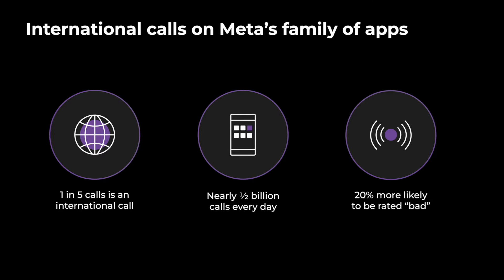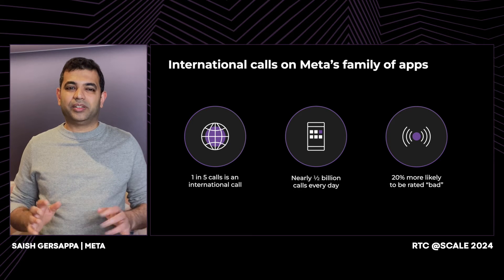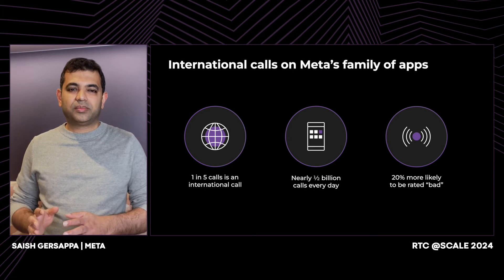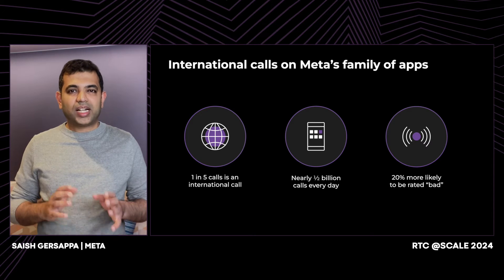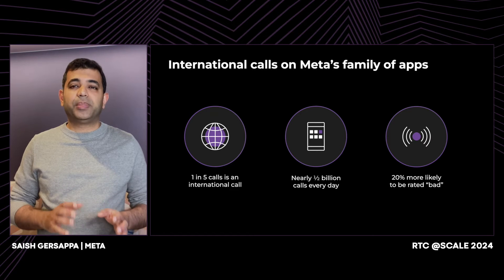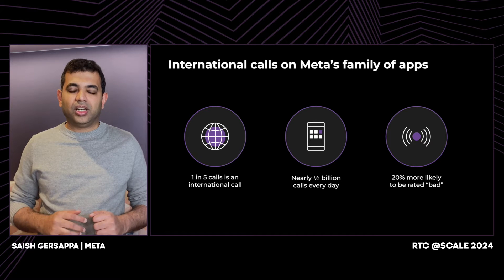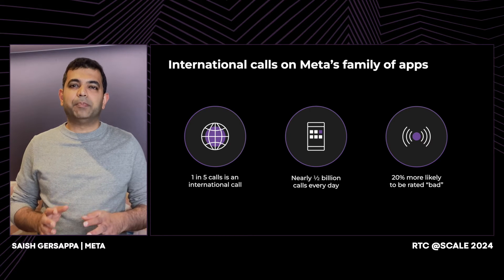Calling apps like WhatsApp, Messenger, and Instagram enable us to call anyone anywhere in the world for little to no cost. So much so that today, one in every five calls on our apps is an international call. That's about half a billion international calls a day, which is a staggering number. And while much of the focus over the years has been on driving down the cost of international calls, industry-wide progress on call quality has been lagging. Our analysis shows us that international calls are 20% more likely to be rated as bad by our users. So why is this? Not only are international calls more prone to quality issues, the technical challenges surrounding international calls are much more complex to solve.